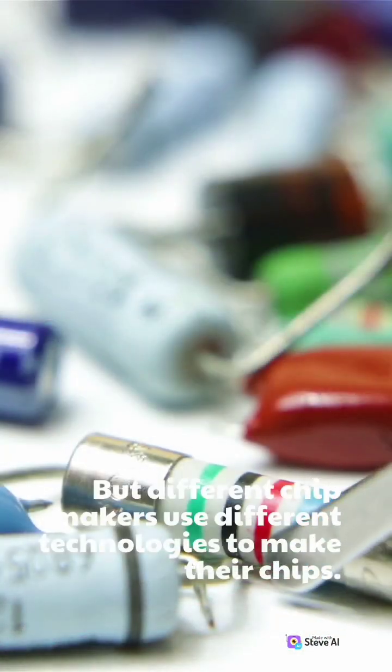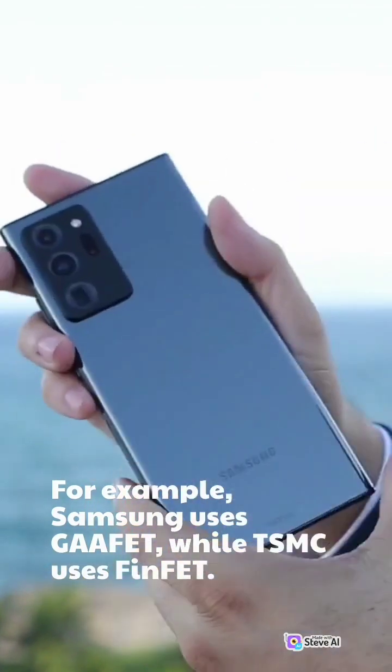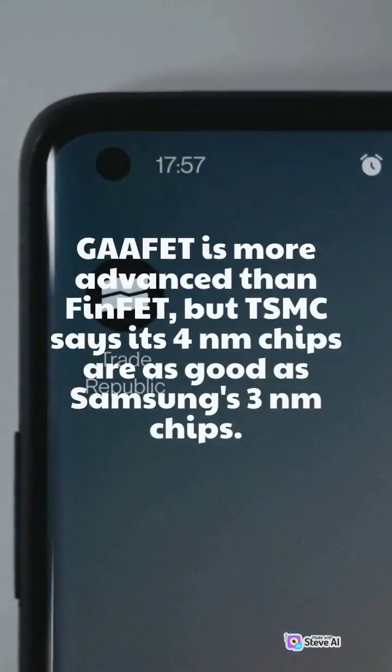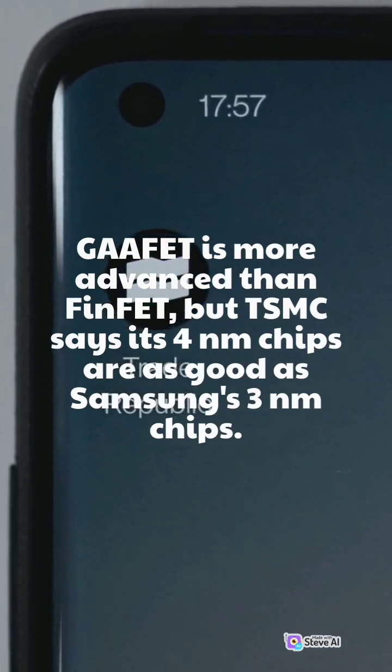But different chip makers use different technologies to make their chips. For example, Samsung uses GAAFET, while TSMC uses FinFET. GAAFET is more advanced than FinFET, but TSMC says its 4 nanometers chips are as good as Samsung's 3 nanometers chips.